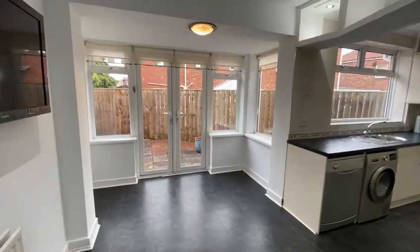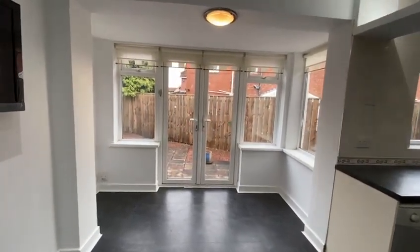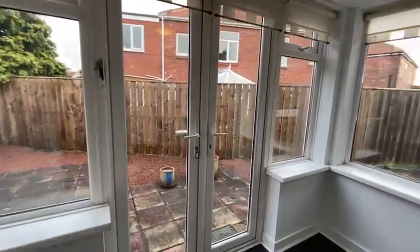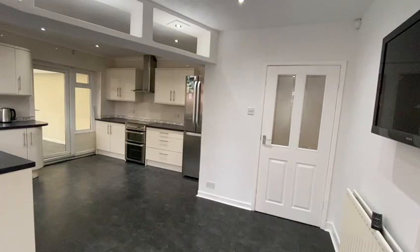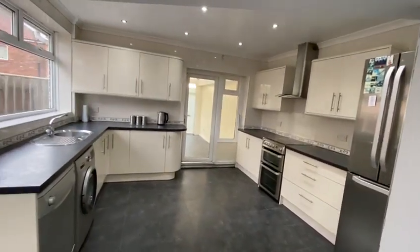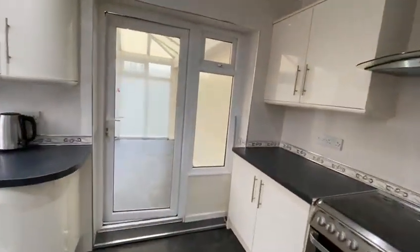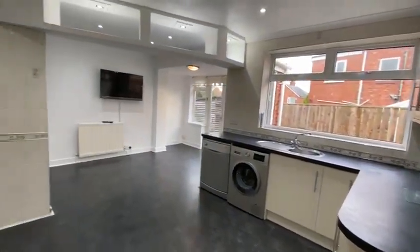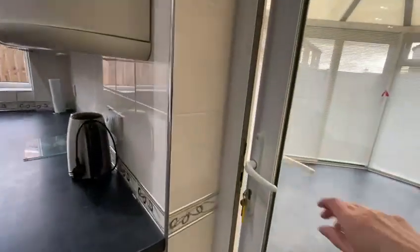Kitchen diner. You can have direct access into the garden from here, and behind me is the conservatory.